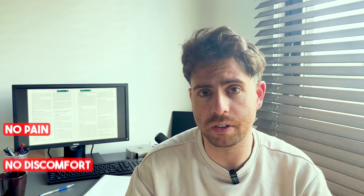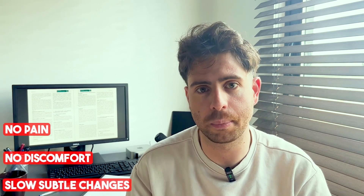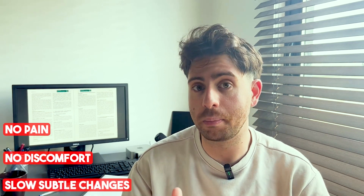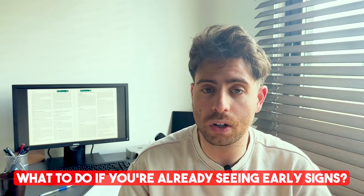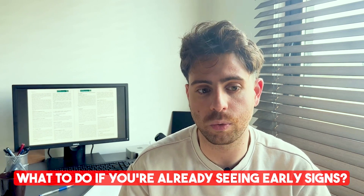And it's tricky, because it often creeps in silently. There's no pain, no discomfort, just slow subtle changes happening beneath the surface. And that's what makes it dangerous, because you don't notice it until it's already taken hold. And in this video, I'm going to explain what gingivitis actually is, how it starts, and what are the signs that you need to be looking out for.